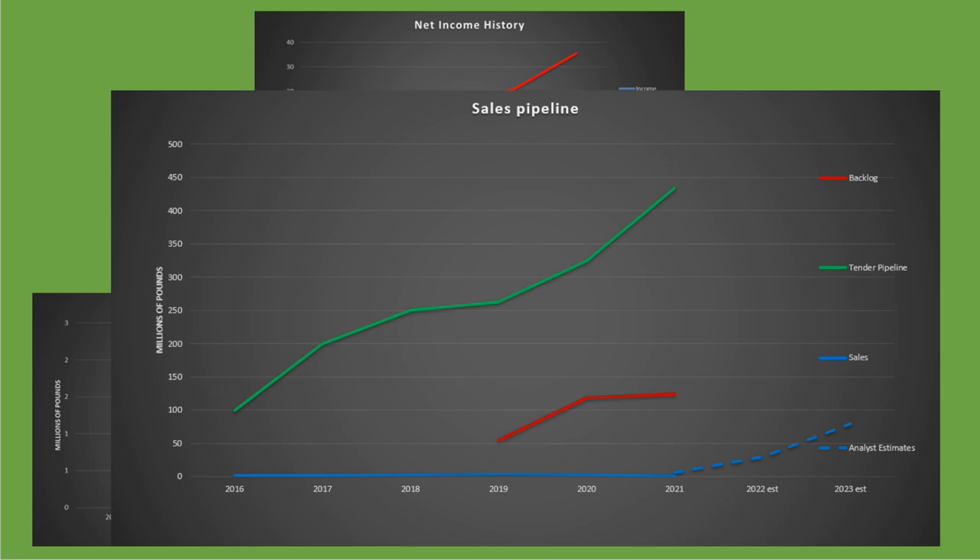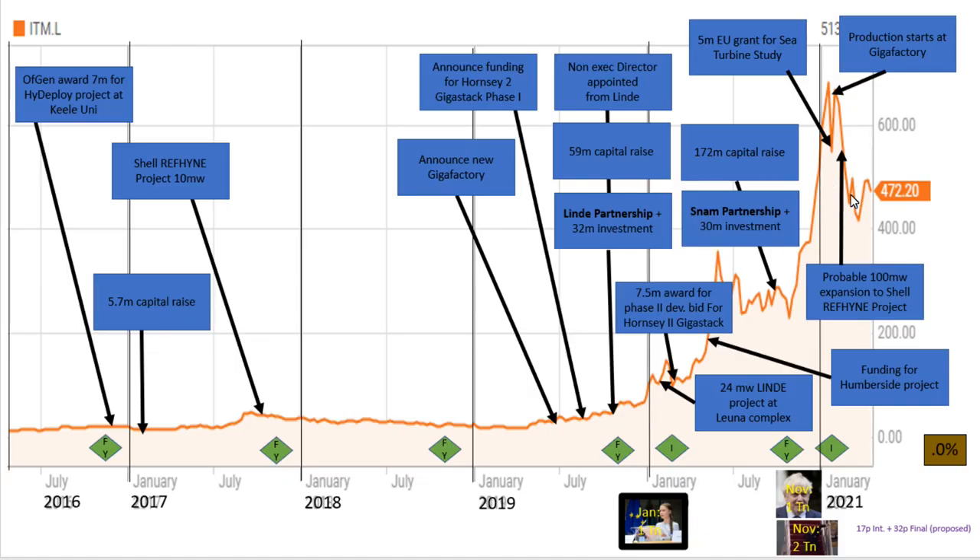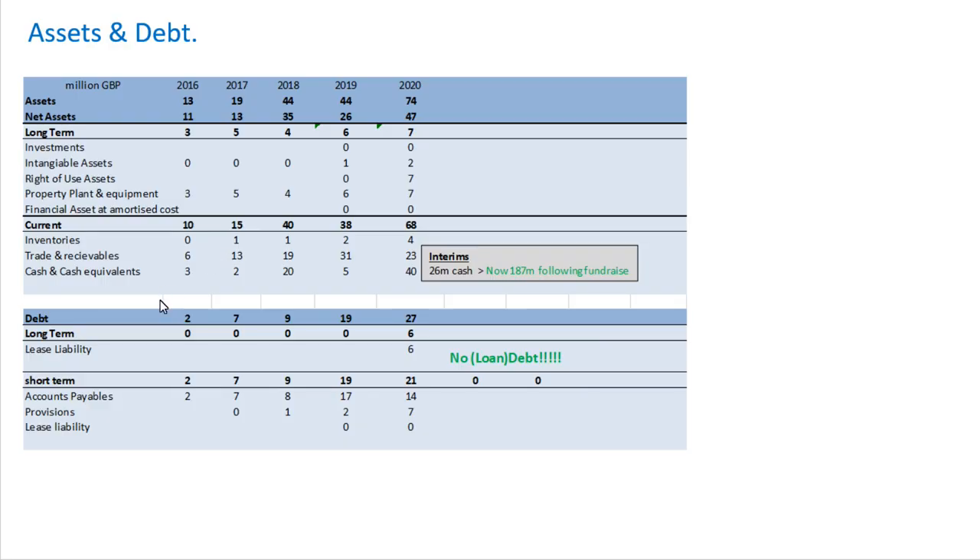You're definitely not buying shares at these prices based on current net income. Looking at assets and debt — they've built a big factory, so they have more long-term assets in property, plant and equipment. They have quite a lot of cash: in 2020 they had £40 million, but following the fundraise they now have £187 million of cash. They have no long-term debt — the only long-term liabilities are lease liabilities.